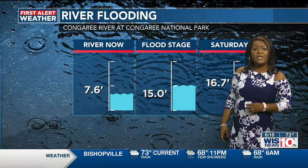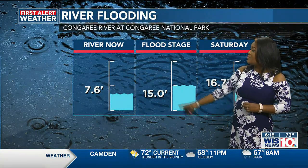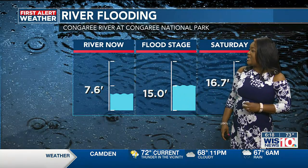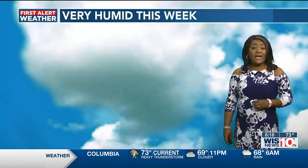River flooding — the Congaree River at the Congaree National Park was at 7.6 feet this morning. Flood stage is at 15 feet, but we're expecting to get to 16.7 feet by Saturday.